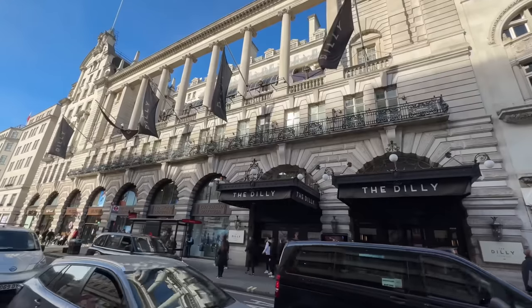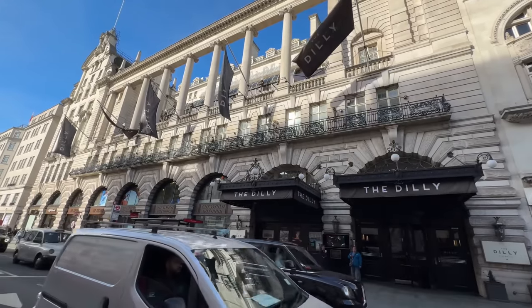We're staying at The Dilly, which is right behind us where the flags are. It's a lot cooler weather-wise — we're going to jack up the heat as soon as we get in. It's only noon, so we're going to try to check in. If so, we'll give you a quick room tour; if not, it'll come later. We'll drop our stuff off and head out.